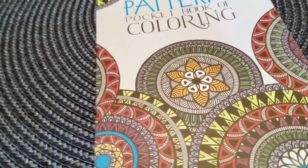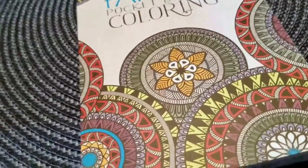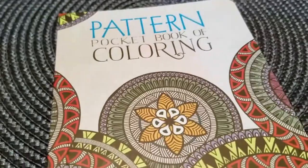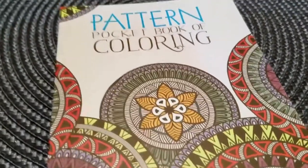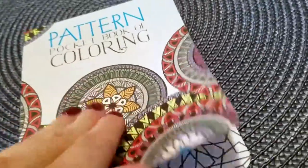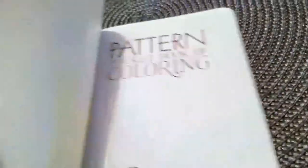It's almost like therapy in a way. My brother brought me this pattern pocketbook of coloring, and like I said I just got it. I'm very excited to use it with color pencils and crayons. It's just therapeutic. I'm really excited about it, and when I go away next time I could bring this on the plane and color, which will keep me relaxed because I really don't like to fly.